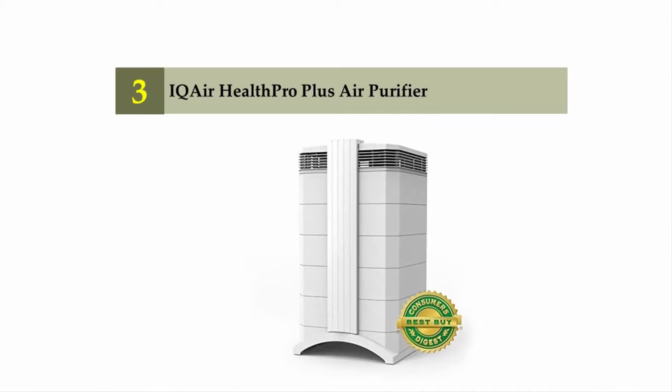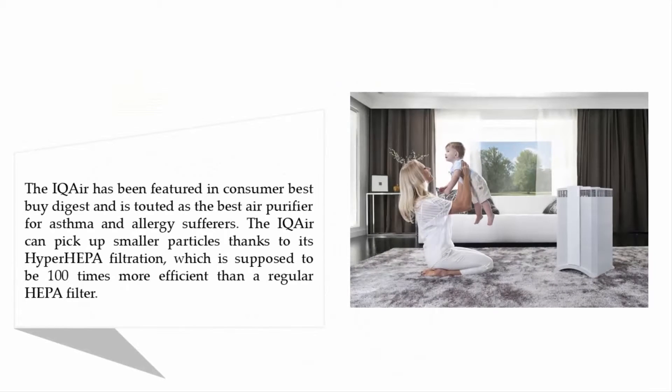Halfway through our list at number three: the IQAir HealthPro Plus air purifier. The IQAir has been featured in Consumer Digest and is touted as the best air purifier for asthma and allergy sufferers. It can pick up smaller particles thanks to its HyperHEPA filtration, which is supposed to be 100 times more efficient than a regular HEPA filter.